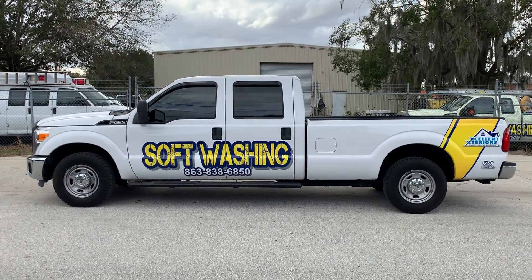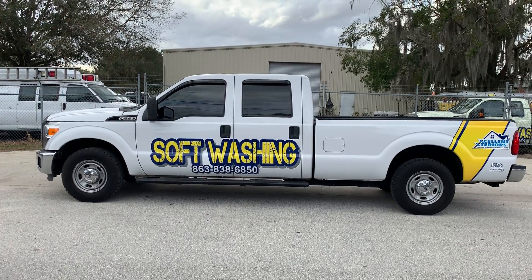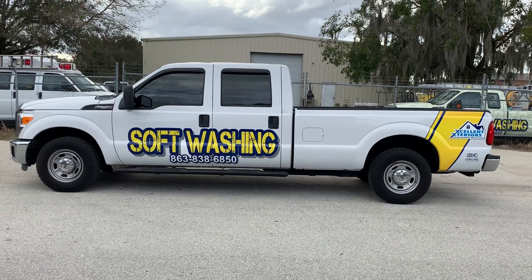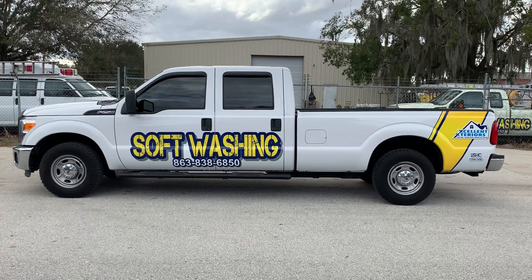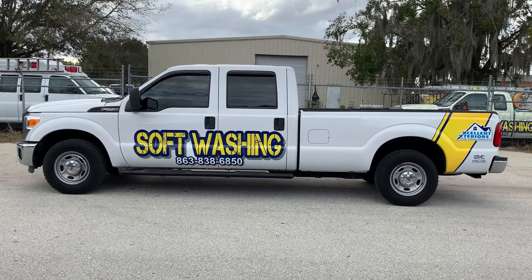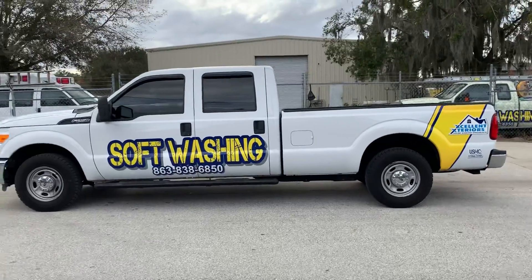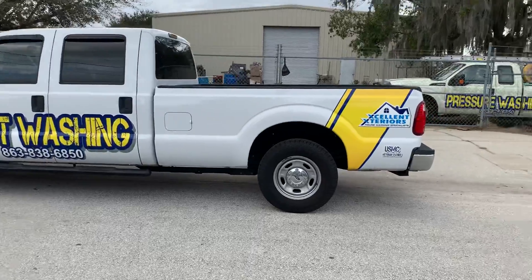Hey guys, hope you're doing well. Just wanted to share our new truck — we just got back. It's new to us; it's actually a 2012, but we just got it wrapped. Douglas Green Printing off of George Higgins Boulevard did it for us — Elaine and her crew over there.